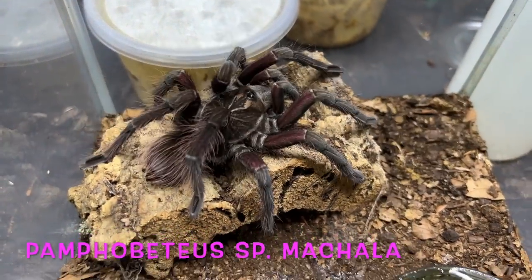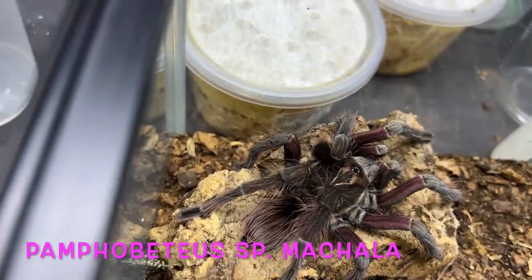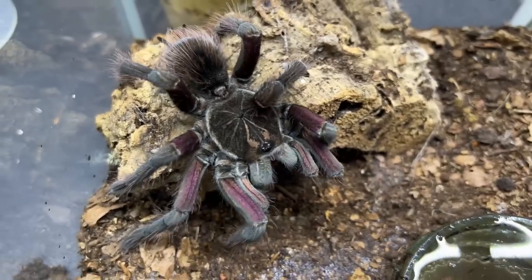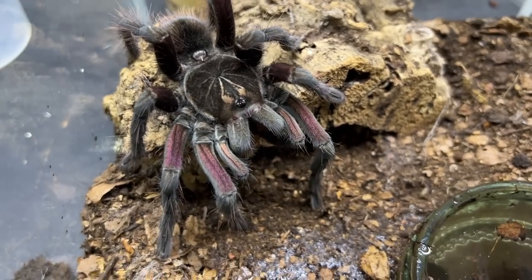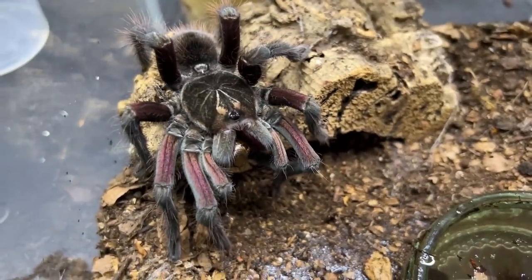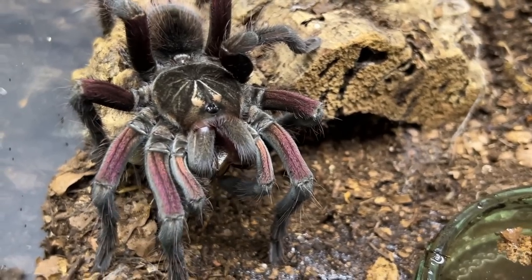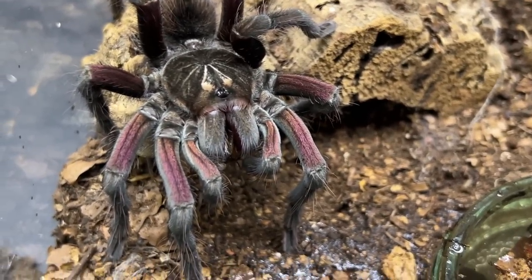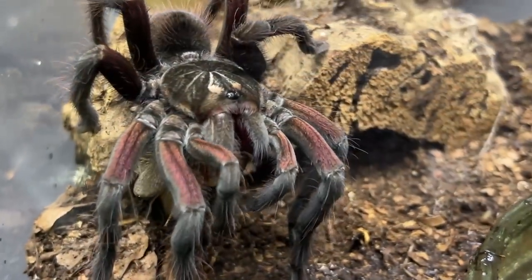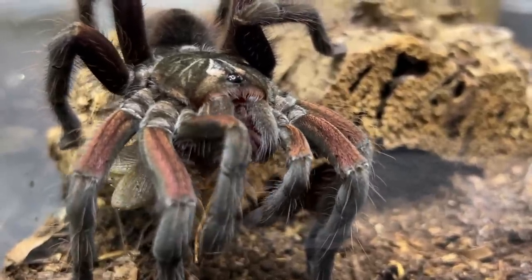This is a Pamphobeteus species mature male — he's not fully mature yet, just coming through but already starting to show some colouring, and again a really aggressive feeder. The Pamphobeteus genus are a group of large spiders — females getting out to six or seven inches without any problem, and the males in this genus are absolutely stunning colours, very very pretty. We have actually paired our machala with a different male, so look out for that video coming in the next week or two.